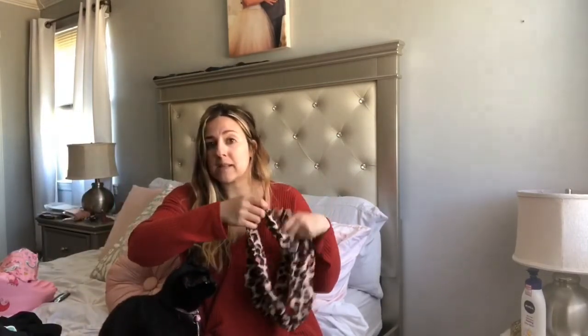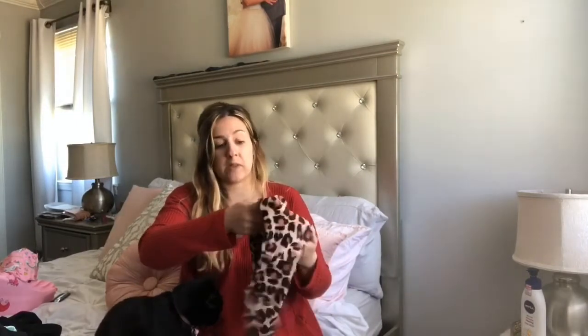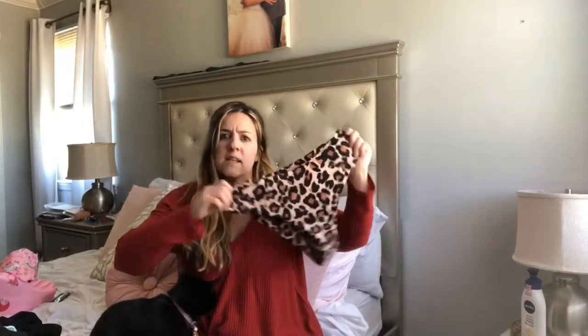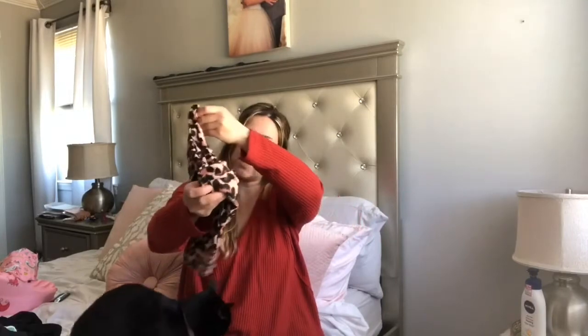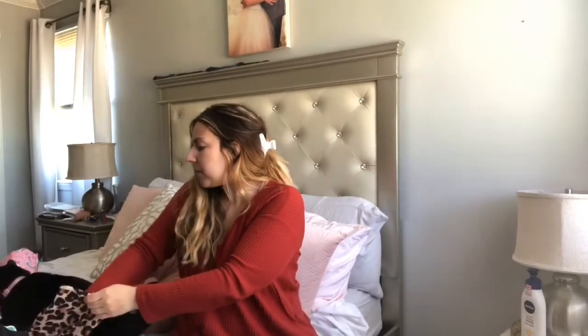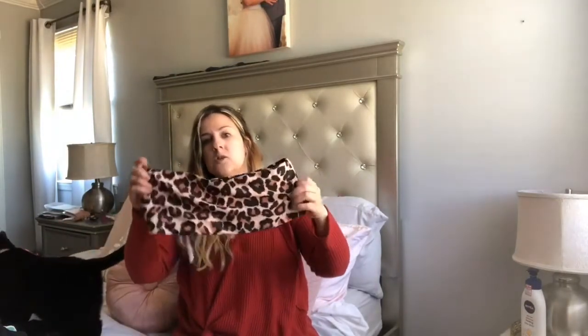Besides unicorns, I'm also obsessed with leopard! These are the high-waist bikinis in leopard. They look gigantic on the hanger but they look so good. Maybe I'll do a try-on haul for you guys in case you want to see what it looks like. And this is the tube top — I just love leopard and it actually looks really nice on me.